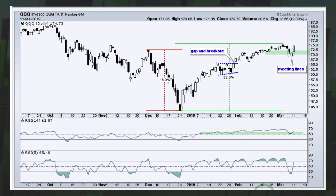With QQQ, we had a Meeting Lines candlestick pattern form on Thursday and Friday: a black candlestick closing near the low, then a weak open on Friday followed by a strong close near the prior close but with two different colored candles. The closes were meeting — a reversal candlestick. The gap-up surge on Monday reinforces support in the 170–172 area. RSI 14 is holding above 50 and 5-period RSI moved back above 30, so it's no longer oversold.